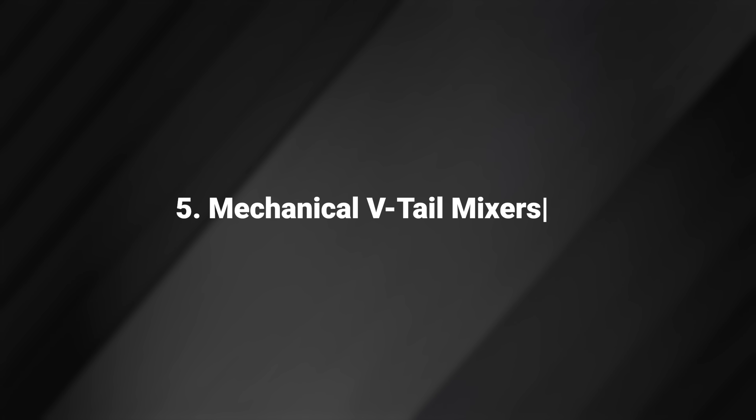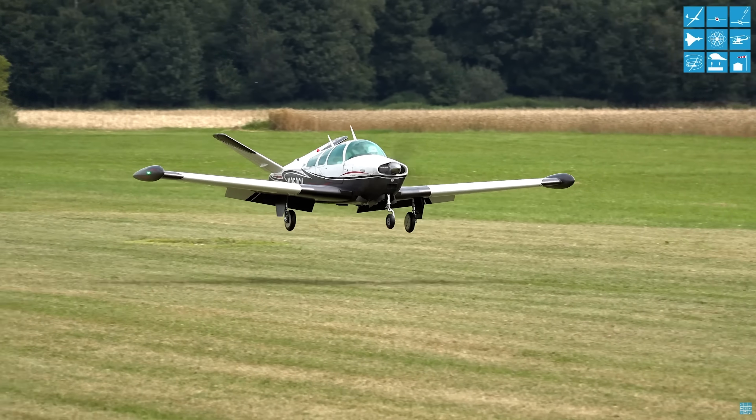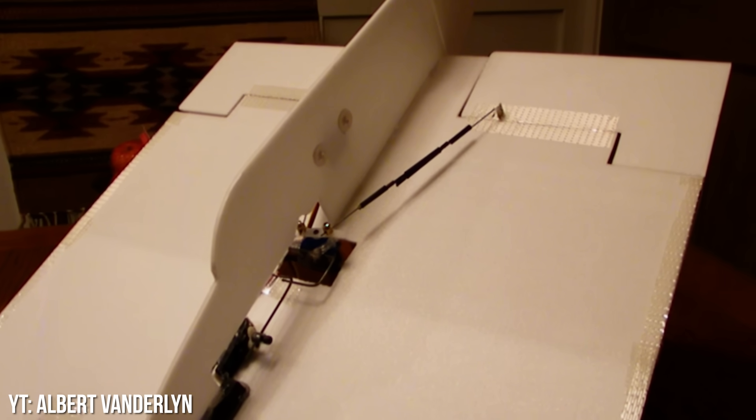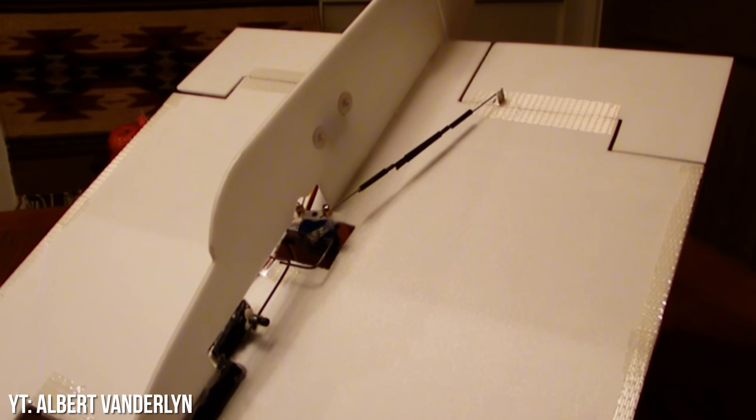Mechanical V-tail Mixers. You couldn't always just click a few buttons on your radio to configure it to work with a V-tail plane. Before this was possible, builders would set this up mechanically. You could also use this same mechanism for elevons on a flying wing.